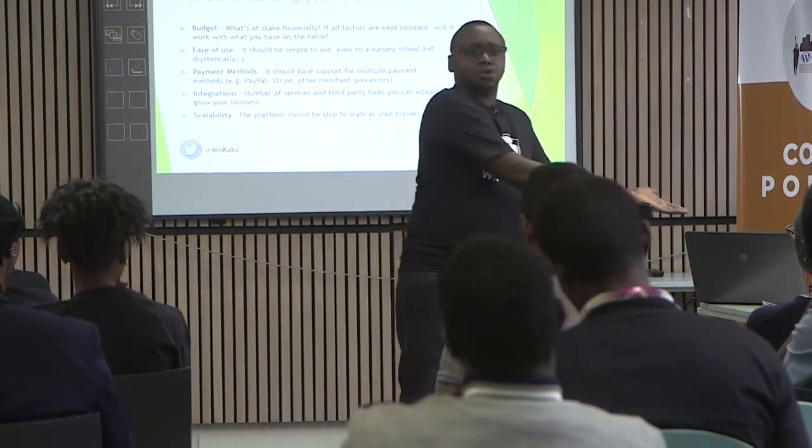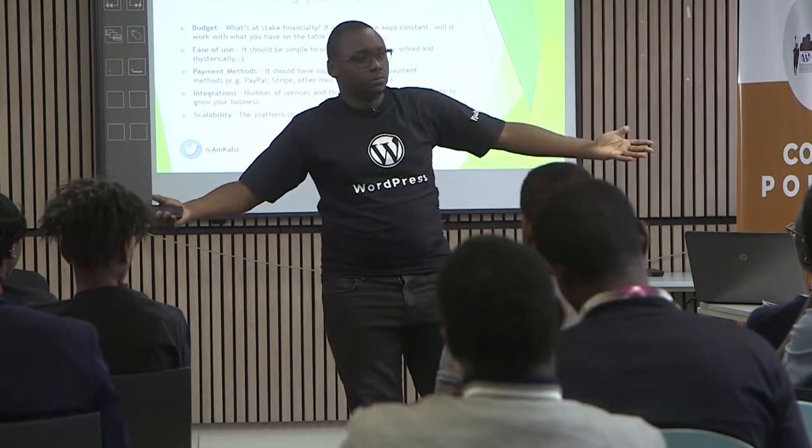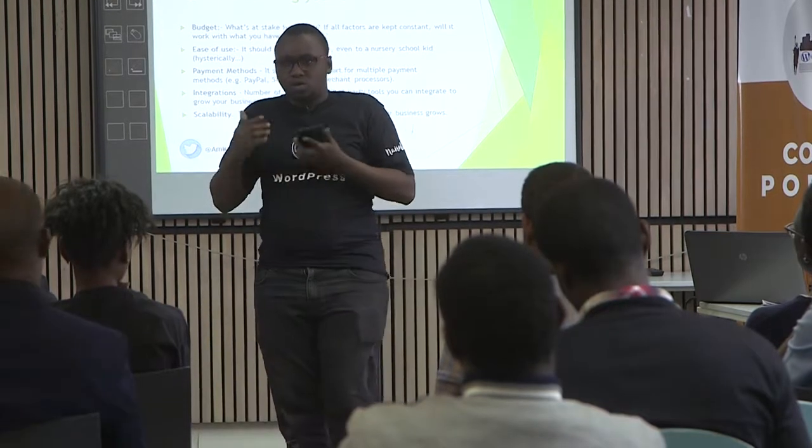You can just set up shop outside here at British Council and sell, right? But you want to come up with a store. When you're coming up with an e-commerce store, you should basically put into context what's at stake financially.